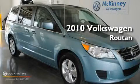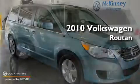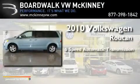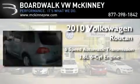This is a brand new 2010 Volkswagen Roton. This minivan has an automatic transmission and a 3.8 liter V6.